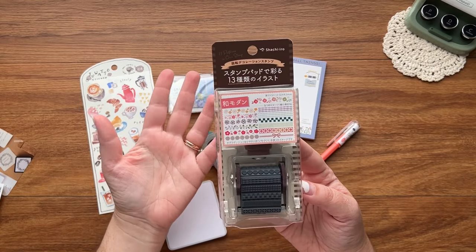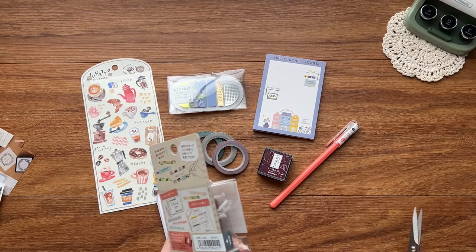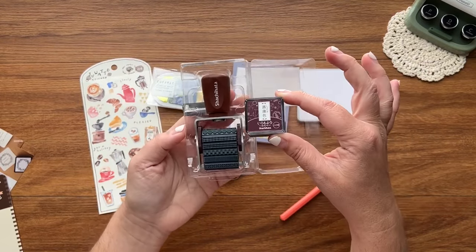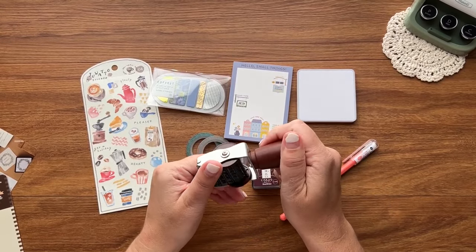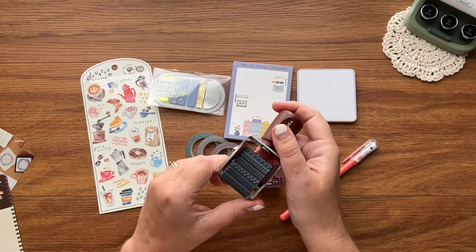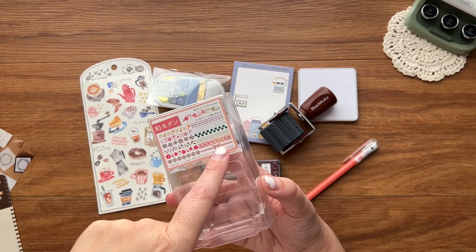I was blown away — I did not think we would see these stamps because they can be quite expensive. This is from the Sachihata brand, same as the ink pad. It feels so nice — this brushed metal feels very clean and sturdy, almost a satin vibe. And then we've got all the border designs: lots of florals, checks, other lines, and this beautiful bow.